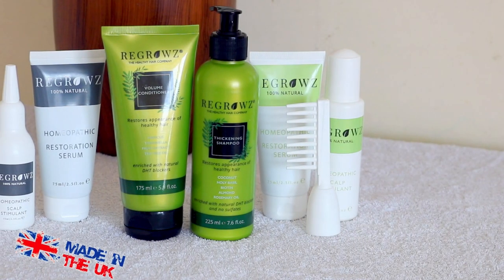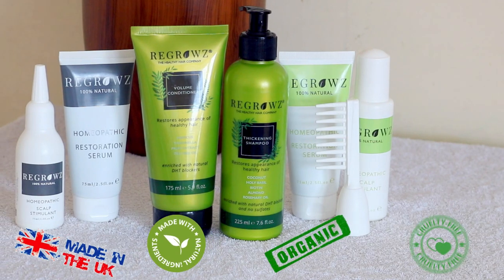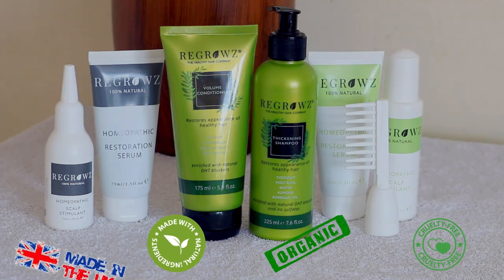Today's video is sponsored by Regrows, a UK-based company whose products are all-natural, organic and cruelty-free, that helps to grow and thicken your hair.